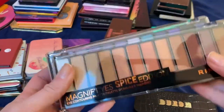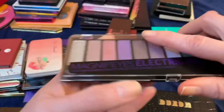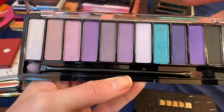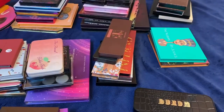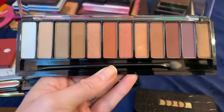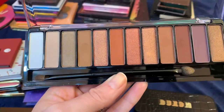These Rimmel palettes are pretty good. This one is the Electric Violet palette — it has a lot of really beautiful purples so I'm going to keep that one. And then the Spice palette is a dupe for the Naked Heat, and I think I'm going to keep it as well.